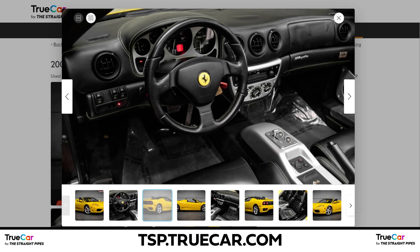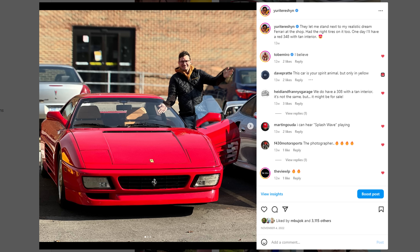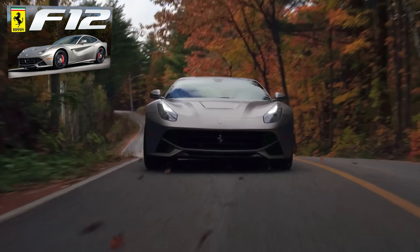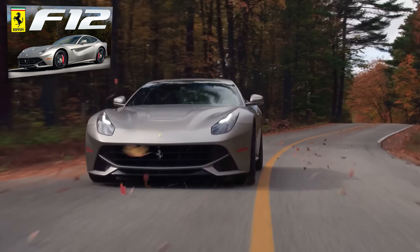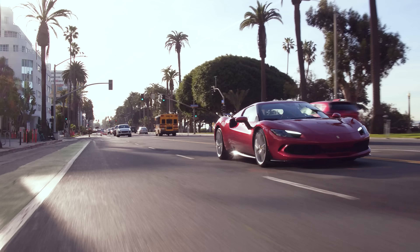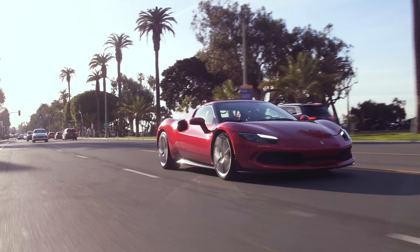Do you know which used Ferrari I'm looking for in the future? A 348 or Testarossa. Testarossa would be sick — whichever one comes first. I would honestly love the F12 that we drove; I was in love with that thing. I just want to own a manual red mid-rear engine Ferrari for a little bit. And this is a red mid-rear engine Ferrari, so I'm so stoked.